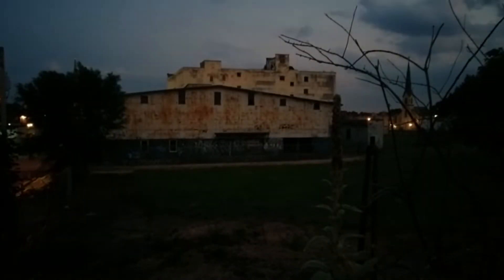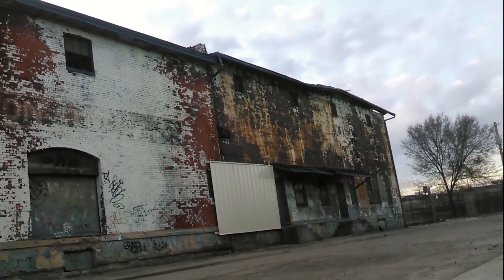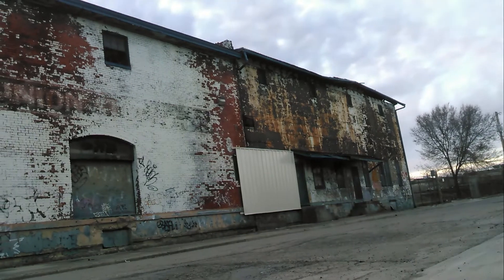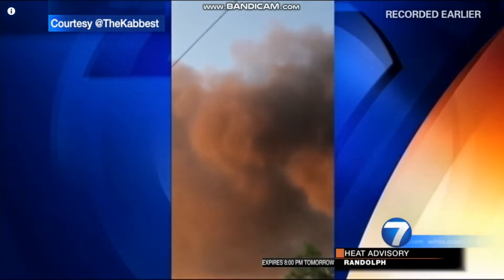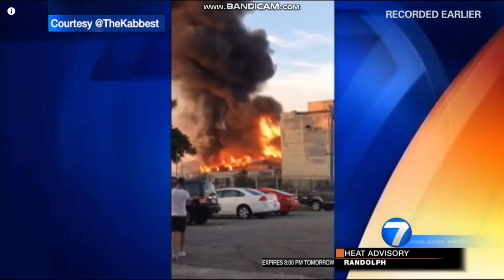Hey folks, this video is unfortunately a little bit late. I wanted to have this done like a week ago, but holidays, I was out of town. So anyways, a little over a week ago, there was this ginormous abandoned building fire in downtown Dayton, Ohio.